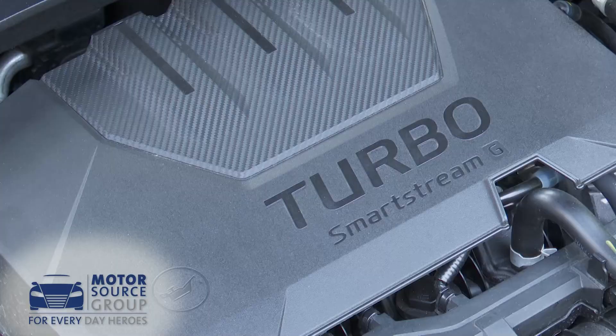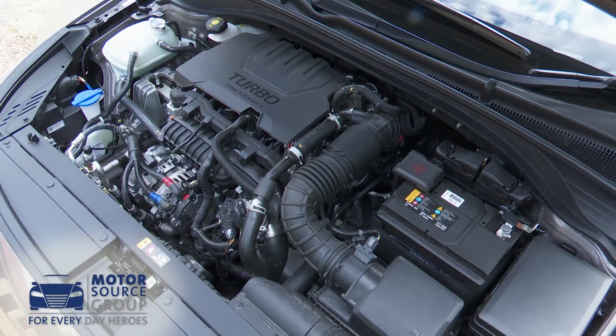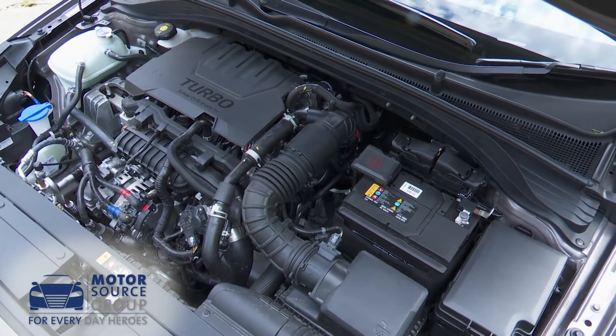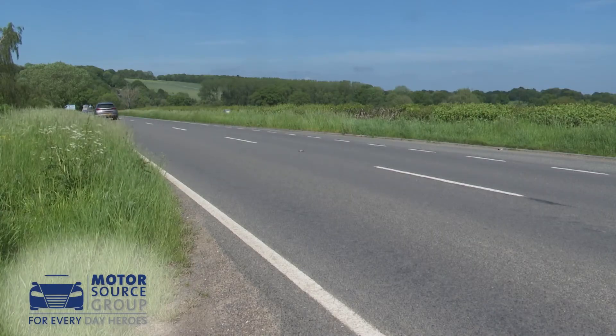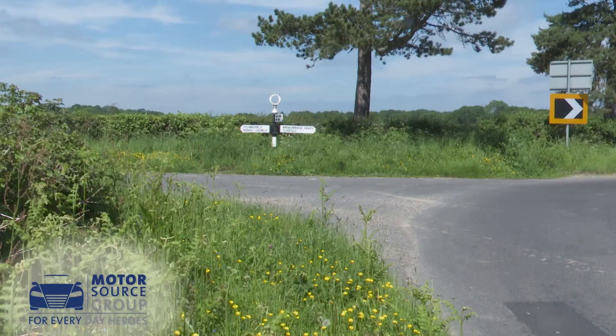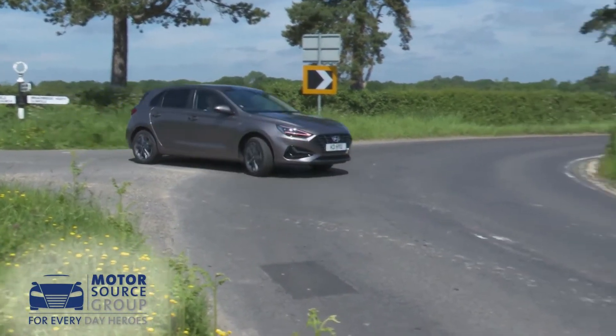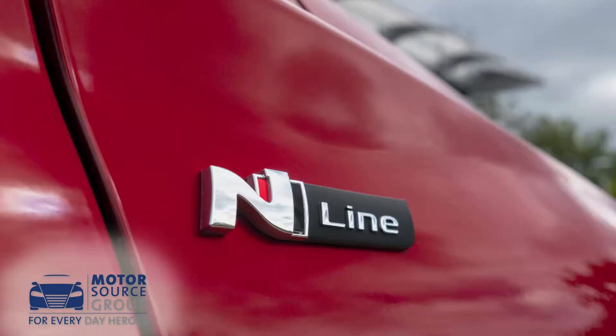As before, the lineup is primarily based around two core power plants. There's the 120 PS three-cylinder one-litre TGDI petrol unit being tried here, and an alternative 136 PS four-cylinder 1.6-litre CRDI diesel. Hyundai has also added a third option as part of the update — a 159 PS 1.5-litre TGDI petrol unit, which is what you must have if you choose the sporty N Line trim.